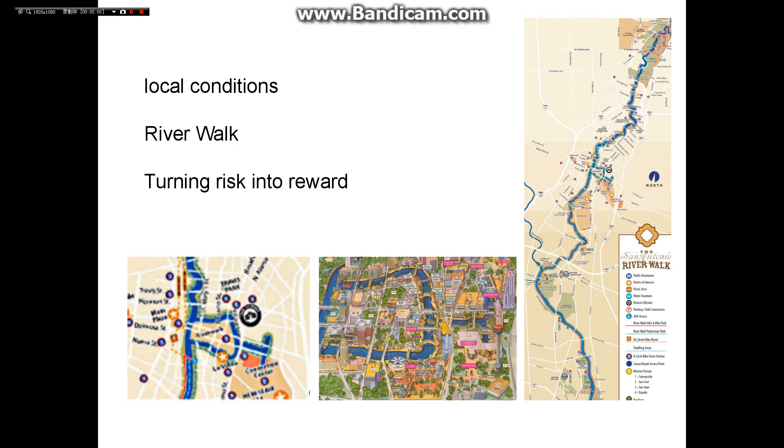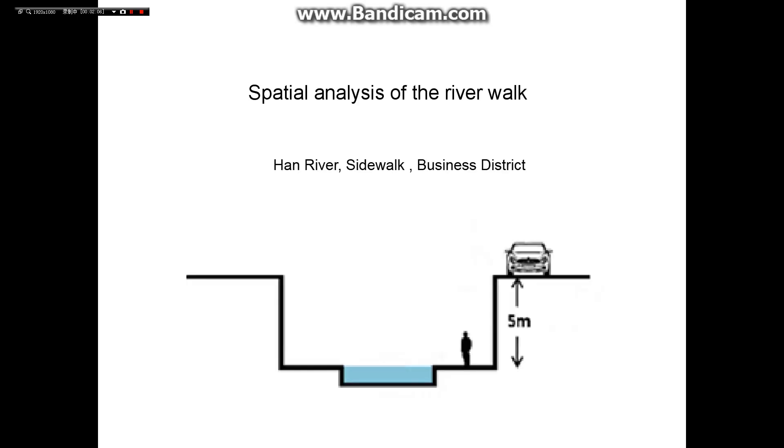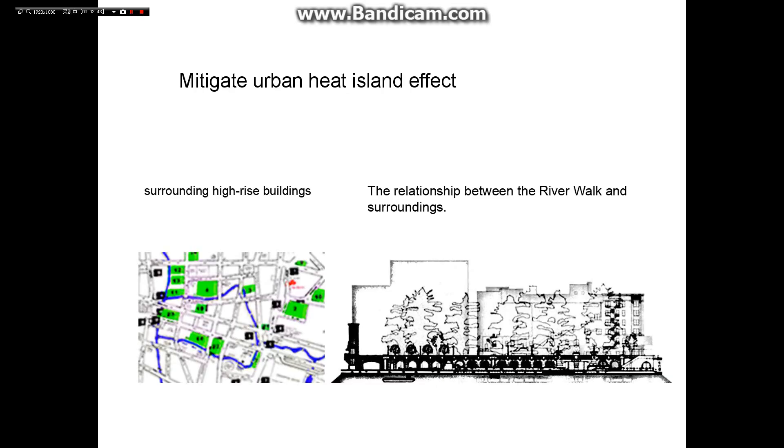Regarding spatial analysis, this is the relationship between the river, the sidewalk, and the business districts. The pedestrian street runs along the river, about 3 meters below street level. The sunken channel was originally dug as a spillway, and commercial activity utilizes this unique characteristic, creating a relaxed and safe commercial atmosphere.